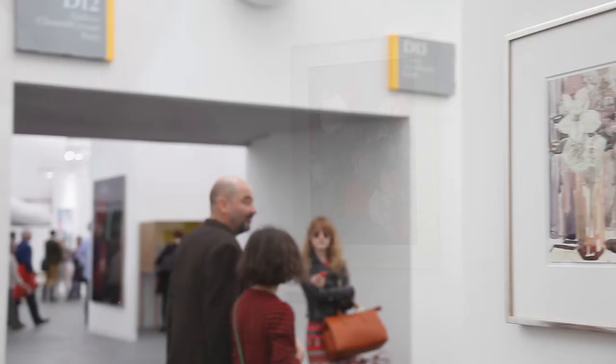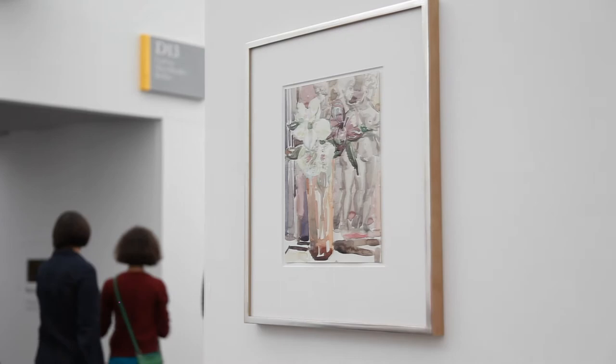Here we are at Chantal Crousel Gallery. We are not going to speak again about classical art. We are going to speak about Elizabeth Peyton. She's an American artist, in fact an American painter, born in 1965. Most of the time she's painting portraits of famous people.